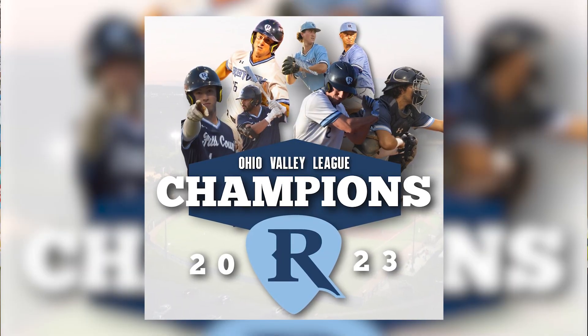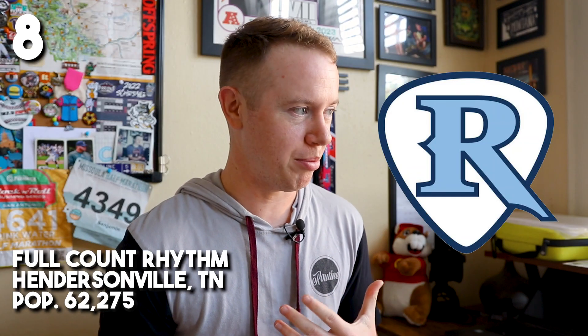Next up, we've got the Full Count Rhythm — a very interesting team name and actually the champions of the 2023 season. This is very simple: just a cool, funky R inside of a guitar pick with two shades of blue and white. The simplicity works to its advantage. However, this isn't giving us much information — no team name, no location, no indication of what sport this is. This could be a logo for a guitar company. I think it could be reworked to incorporate some baseball elements, but they just won the championship, so they're doing something right.